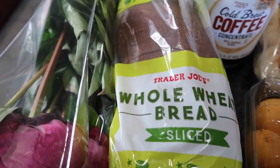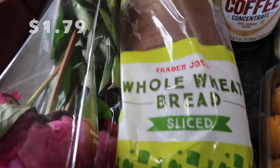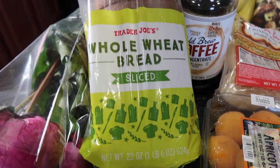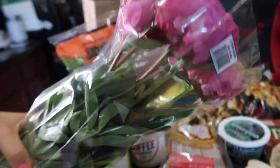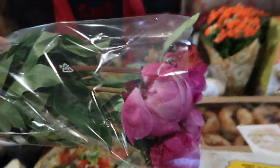I need to do a Costco run badly — it's nearing end of June and I need more bread. I got some sliced bread here for my boys since we're running out of the bread I usually get at Costco. I've never tried Trader Joe's sliced bread before but I'm sure it's just fine.